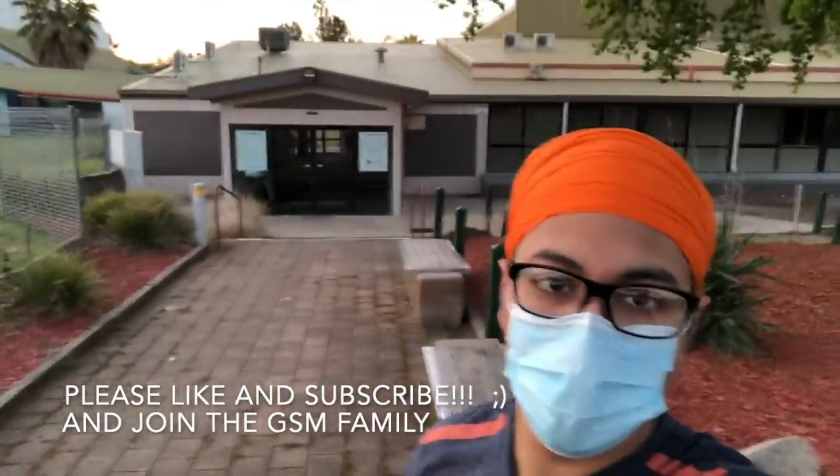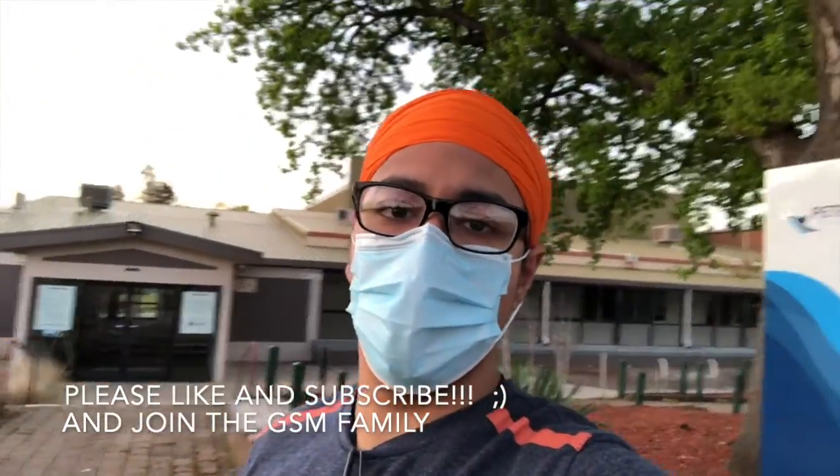Hello guys, welcome back to the GSM Vlogs. Today, as you can see, I'm in a different location - I'm at the Bengo Park, which has recently been renovated. Behind me is the YMCA, also known as the Pitch Krenz Leisure Center. I'm going to show you all the things about these two main places that people want to buy houses near.